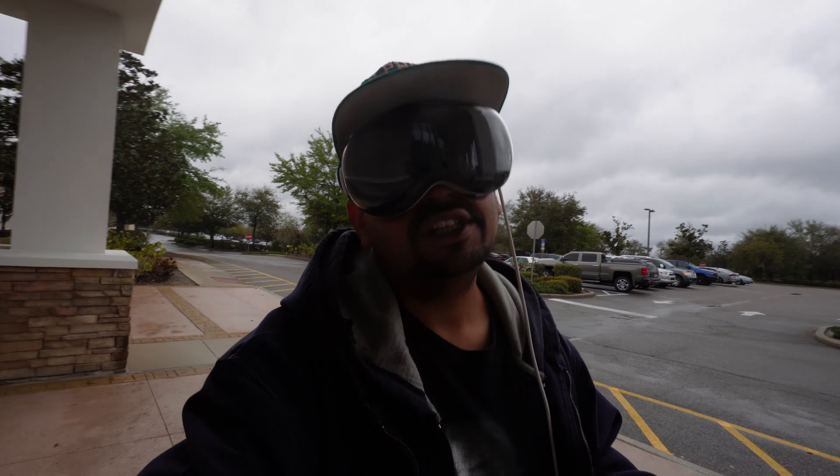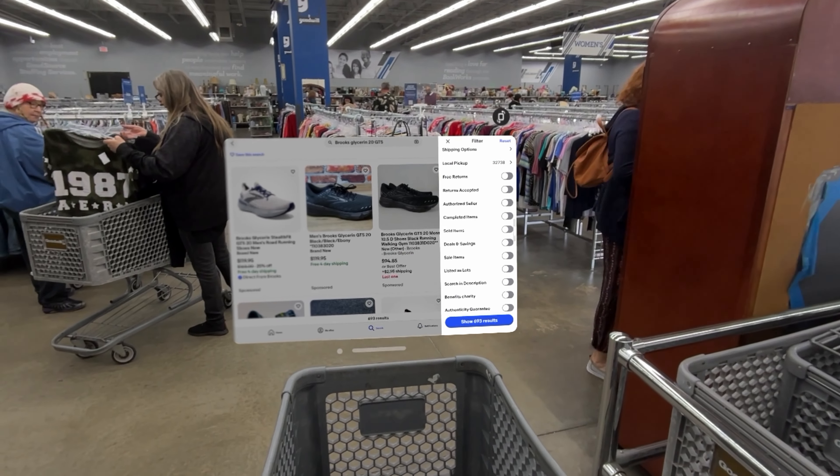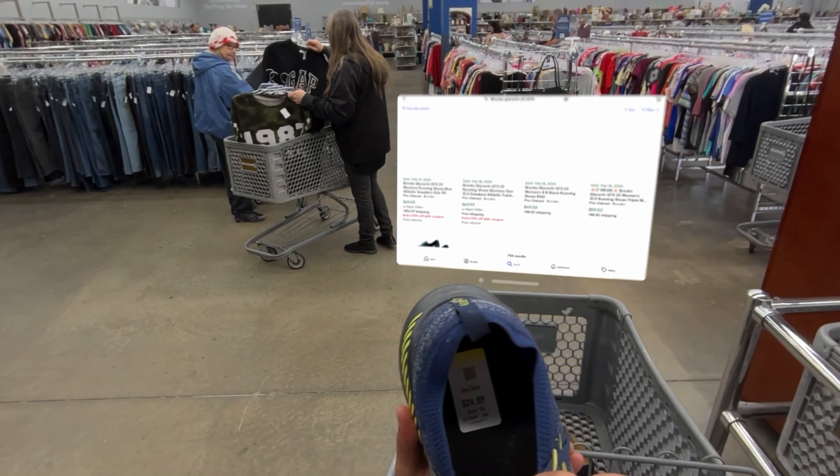This is the eBay app — I've got it right in front of my cart right here. This is how you look up comps. Go into the eBay app, search what you're looking for, go to filters, hit sold items, and then the sold listings come up. We're looking at these Glycerin GTs Brooks, but they're charging 25 dollars.